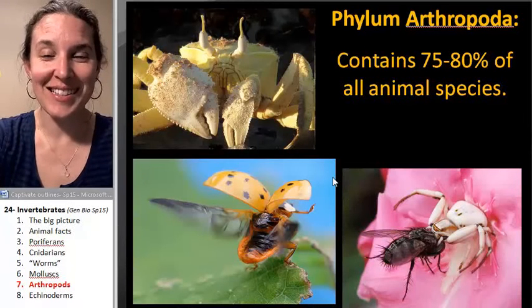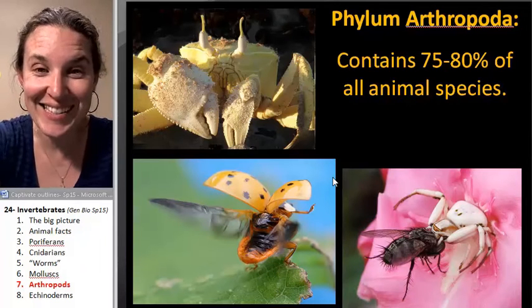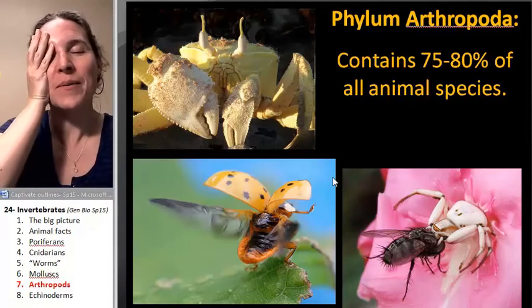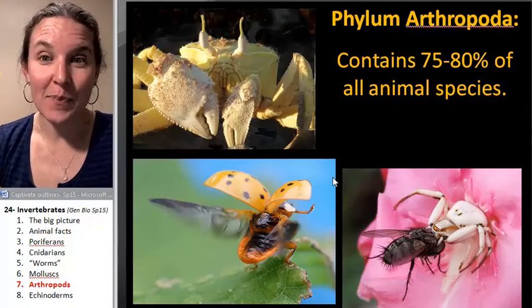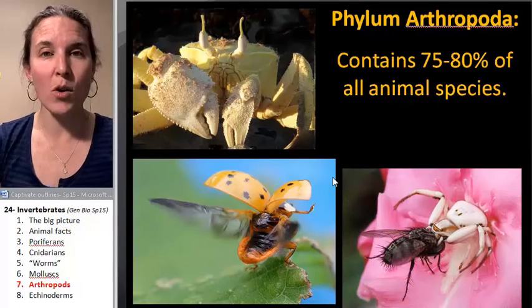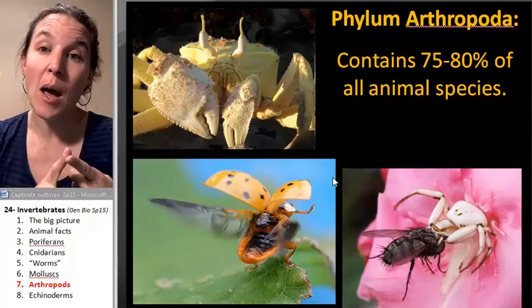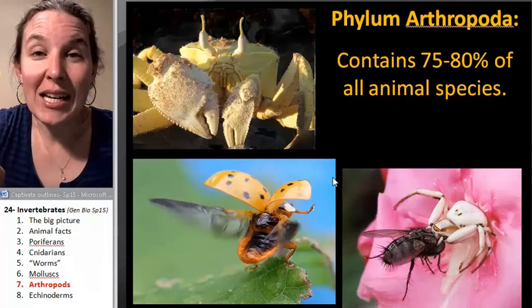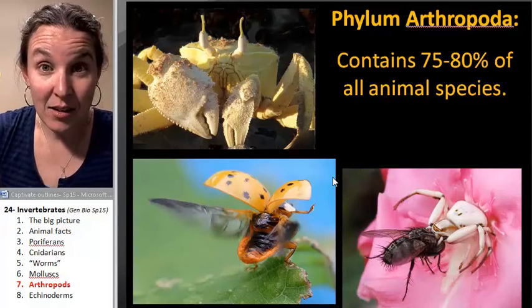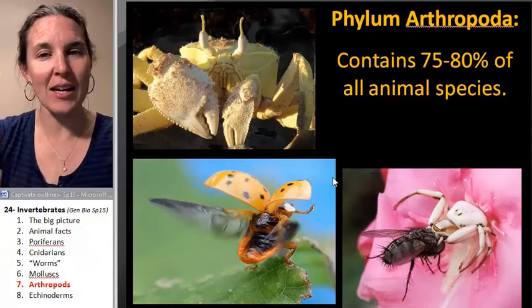I'm kind of angry at this lecture right now because there are so many cool things in it — it's mind blowing. Arthropods are by far the most diverse group of animals. They're protostomes, but almost 80% of all animal species on our planet are arthropods. If you just think about that, it should blow your mind.